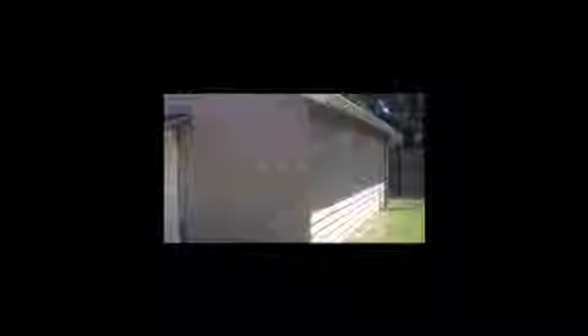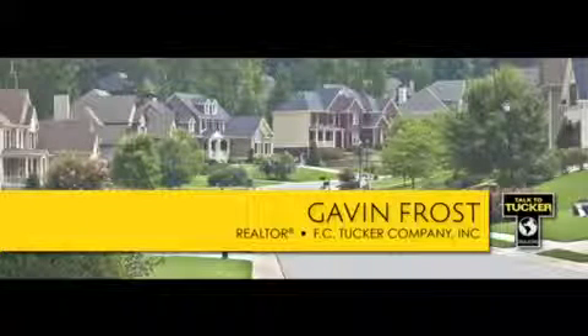601 Beaux-Arts also features a fully-fenced backyard and a two-and-a-half car garage. If you'd like to see this home, just give me a call — Gavin Frost at 317-341-1070.